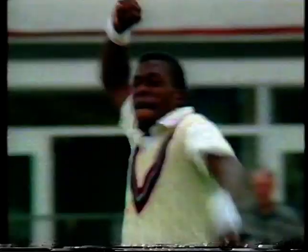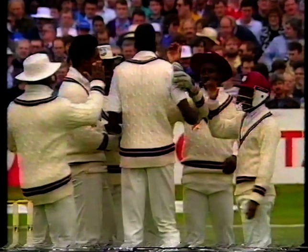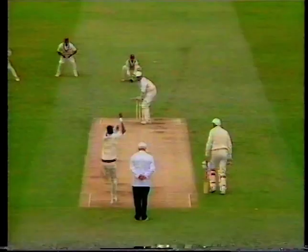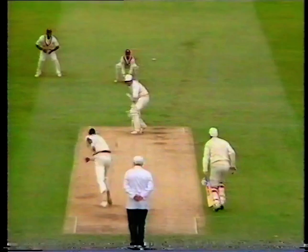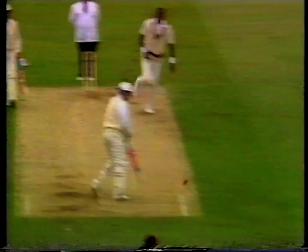Oh my word, a brilliant catch! Wonderful catch there by Geoffrey Dujon. That's the end of Atherton. What a catch this is — this is absolutely out of the top drawer. Now just look at Dujon: weight on the left foot, ball's coming in, edges away. And that's a wonderful reflex catch from Geoffrey Dujon.